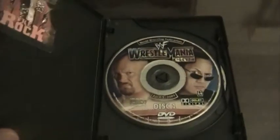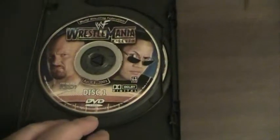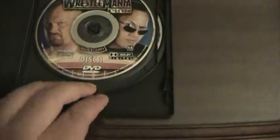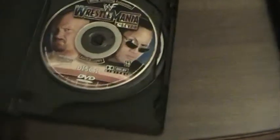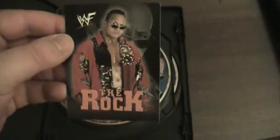Turning it back over and opening it up, we have the discs and they are Region 1. We've got a picture of Rock and Austin with the WrestleMania X7 logo in the Astrodome. And then we've got Disc 2, in Dolby Digital sound. And then this little card right here that came in with the package — The Rock on the front.